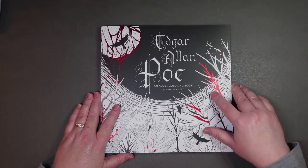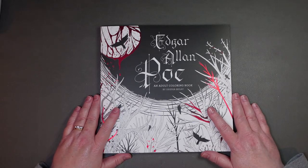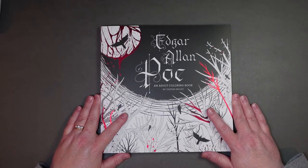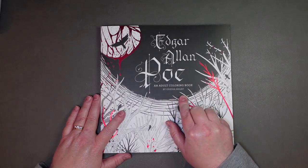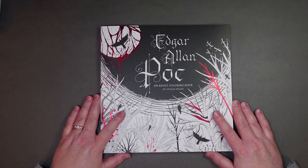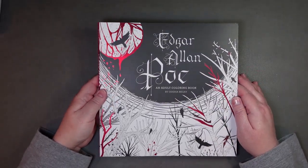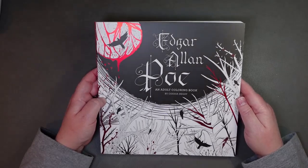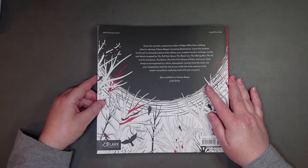This is stunning — it's a gift from my lovely niece-in-law who married my nephew. She had received it and she isn't into coloring, so she thought I would enjoy it. This is Edgar Allan Poe: An Adult Coloring Book by Odessa Begay. Thank you so much to my niece for gifting this. It has a very striking cover — black and white with bits of red foil. Edgar Allan Poe is a very famous gothic author from the U.S.